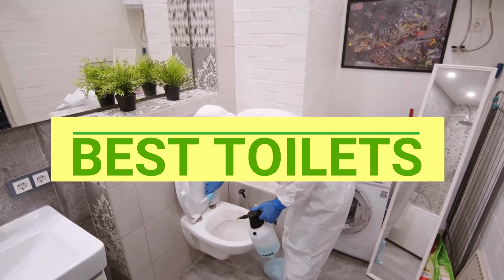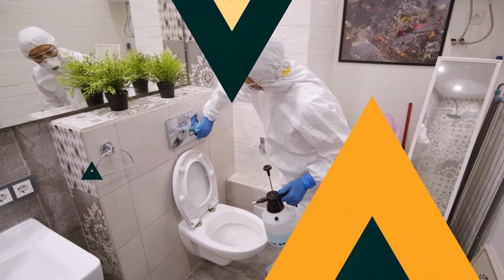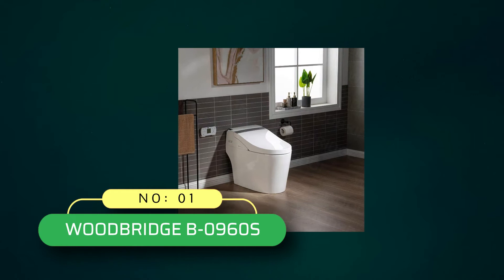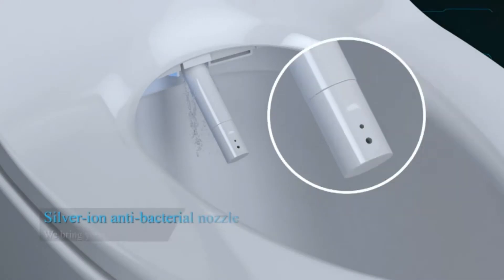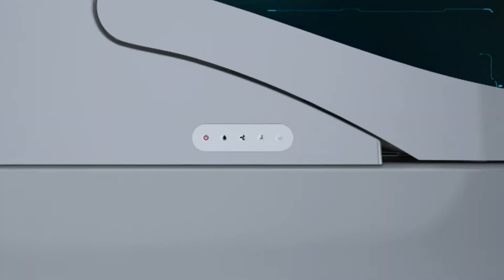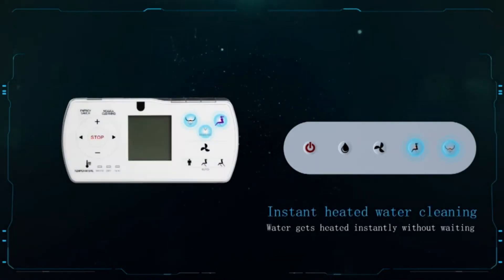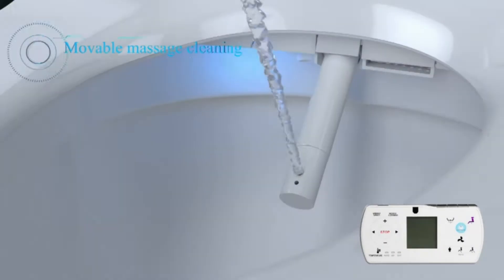Number one: Woodbridge Smart Toilet. As you approach the toilet, the lid automatically opens hands-free to welcome you. The specially designed contoured seat is heated to provide maximum comfort early in the morning or through the winter seasons — this heated seat will keep you warm and cozy.